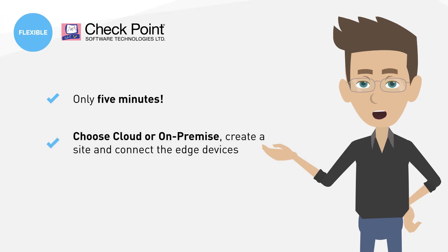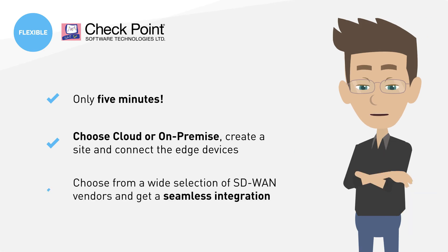You just choose whether to protect your SD-WAN from the cloud or on-premise, create a site, and connect the edge devices. You can choose from a wide selection of SD-WAN vendors and Checkpoint's branch office security solution will integrate with it seamlessly.